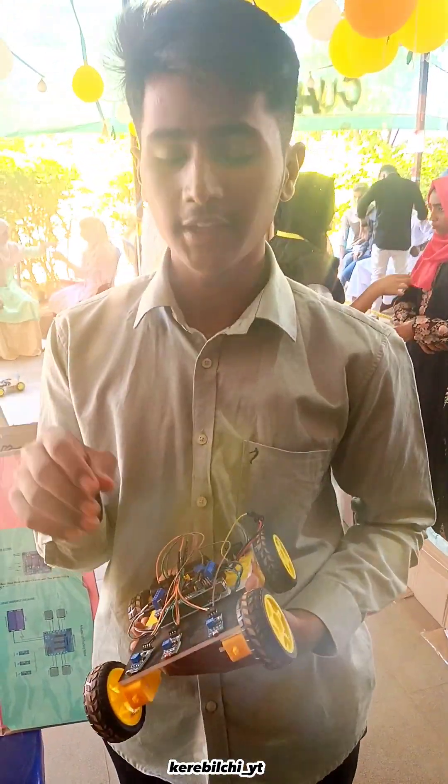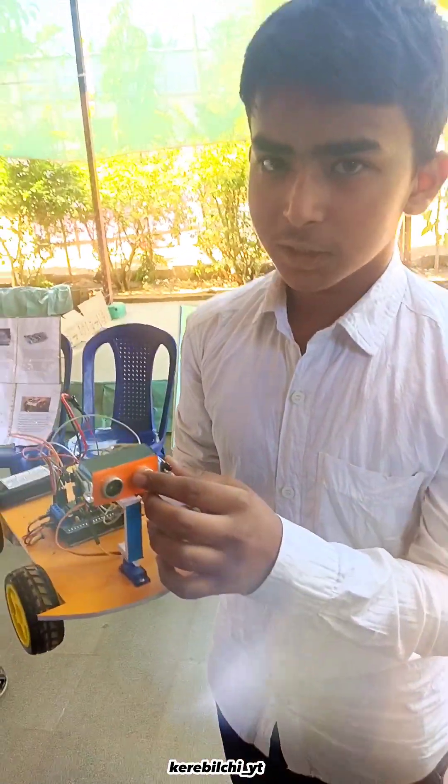What can you do with a light detecting robot? I am following the robot — it's an ultra-sensing system.